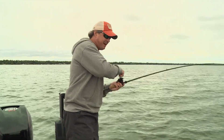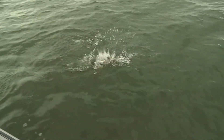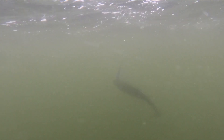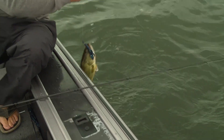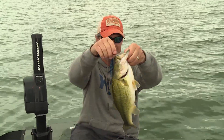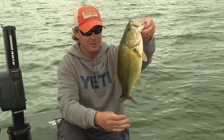He's coming up — oh, King Kong! What a beautiful, healthy-looking bass. I love it, I want more of it.